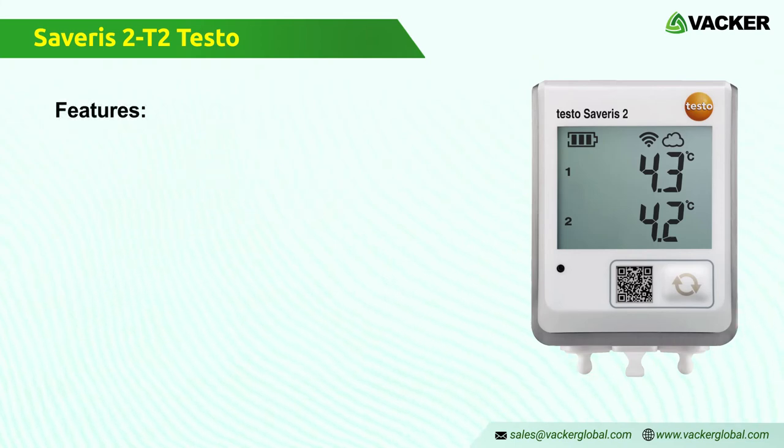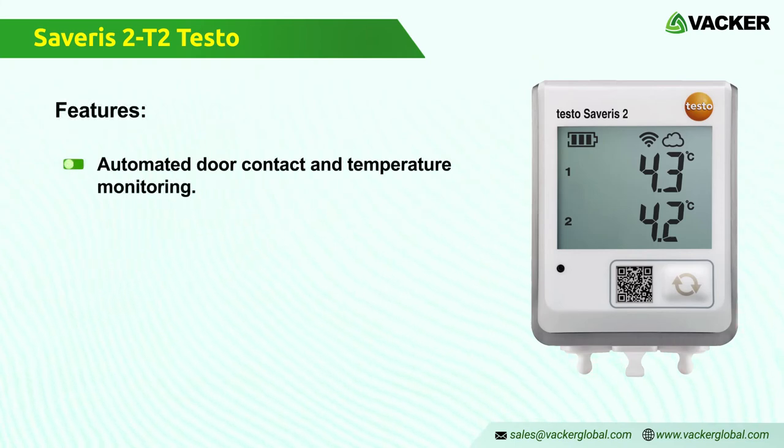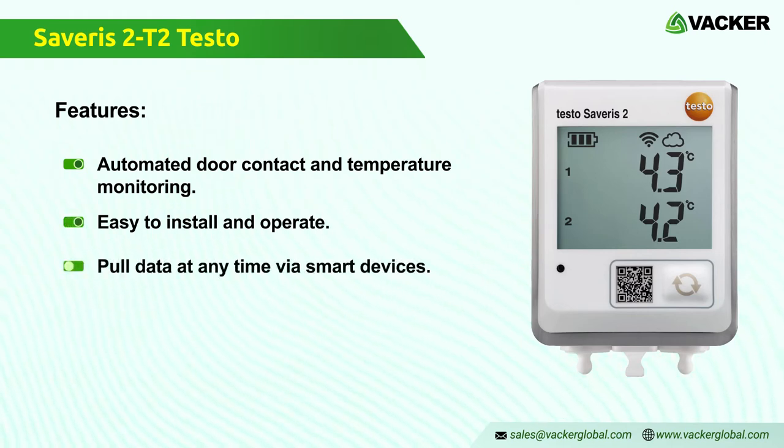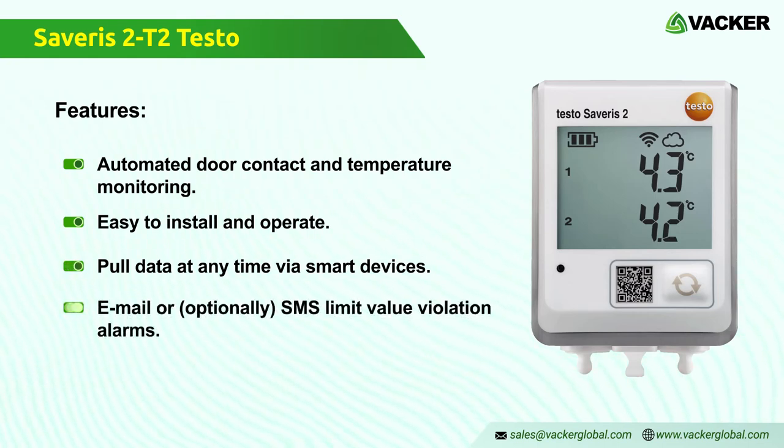Features of the Wi-Fi data logger Severus 2 T2: automated door and temperature monitoring with connectable material, easy to install and operate, mobile data access at any moment via phone, tablet, or PC, and email or optional SMS limit value violation alarms.